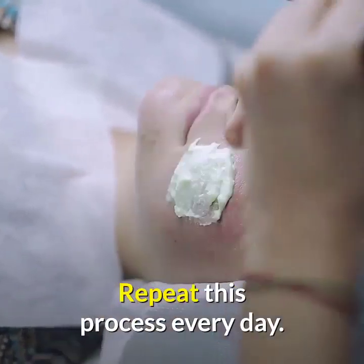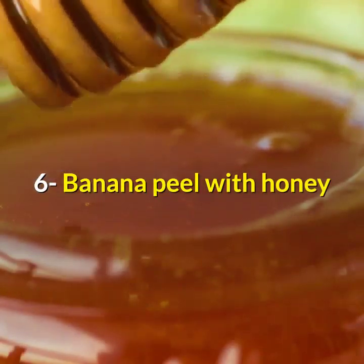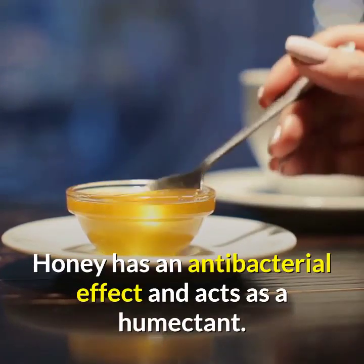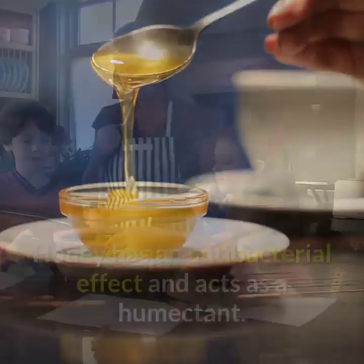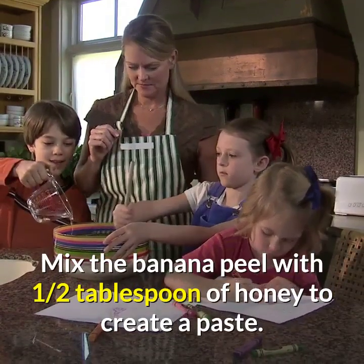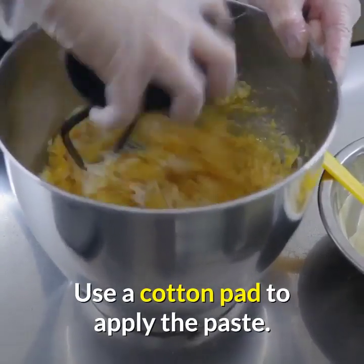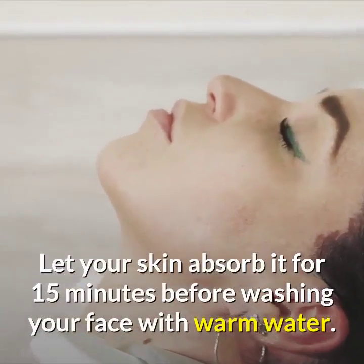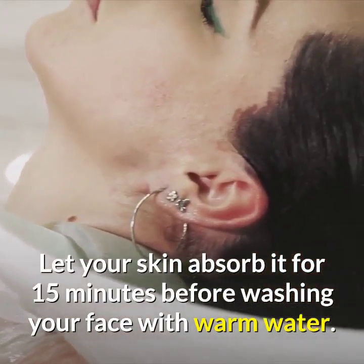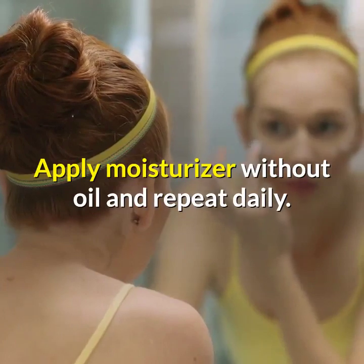Remedy six: banana peel with honey. Honey has an antibacterial effect and acts as a humectant. Mix the banana peel with one half tablespoon of honey to create a paste. Use a cotton pad to apply the paste, let your skin absorb it for 15 minutes, then wash your face with warm water. Apply a moisturizer without oil and repeat daily.